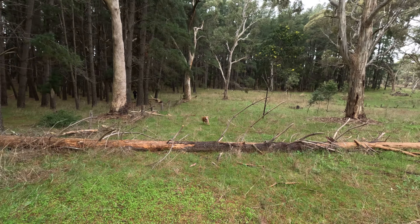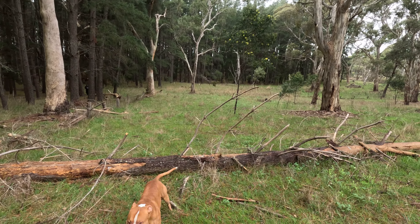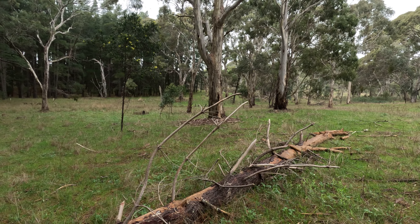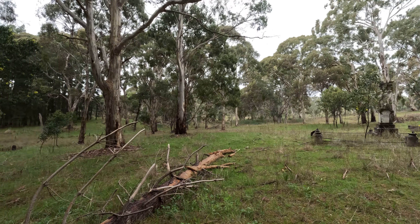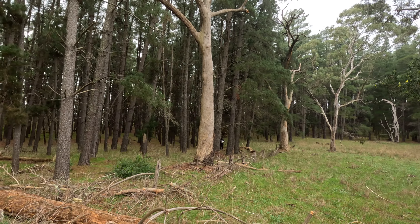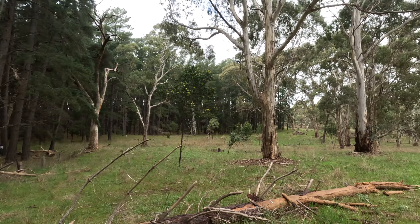Kim, did you see the herd? Did you see the herd of kangaroos? They came all the way across here - it was awesome. Hi, we'll find them again - they've gone that way.